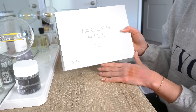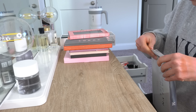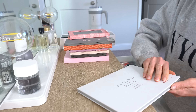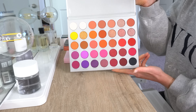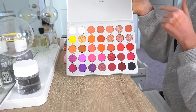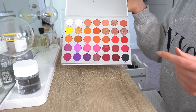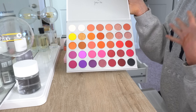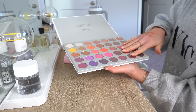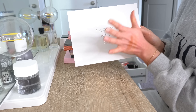Next is the Jaclyn Hill Morphe palette — this was the Volume 2 palette. As you can see, it is still in the box. I truly do not know why I bought this — it has not been used. I can promise you I would use maybe just the first row and nothing else in this palette. I do like Jaclyn Hill, but I never actually had her original Morphe palette. I don't know why I felt the need to buy this. It still has the little protective plastic piece, so I will probably resell it since it's brand new. Not something I would use.